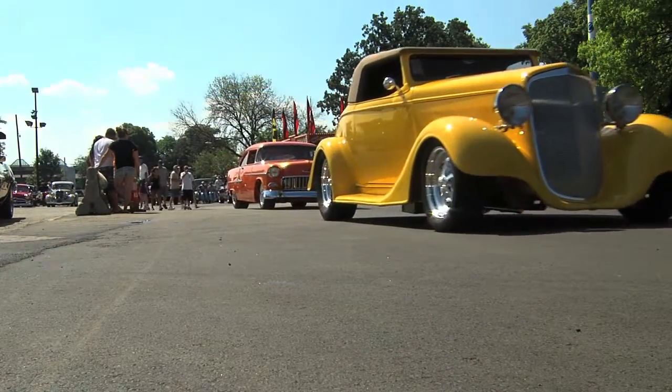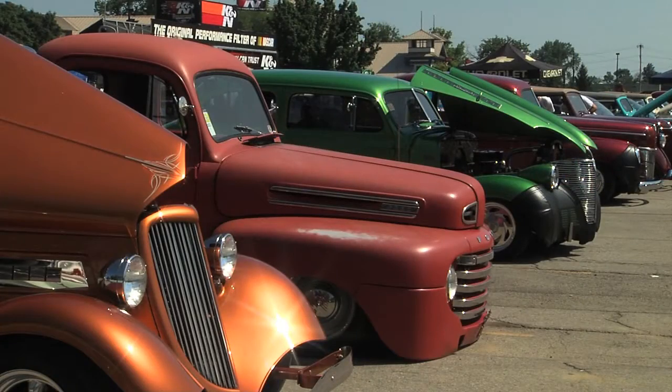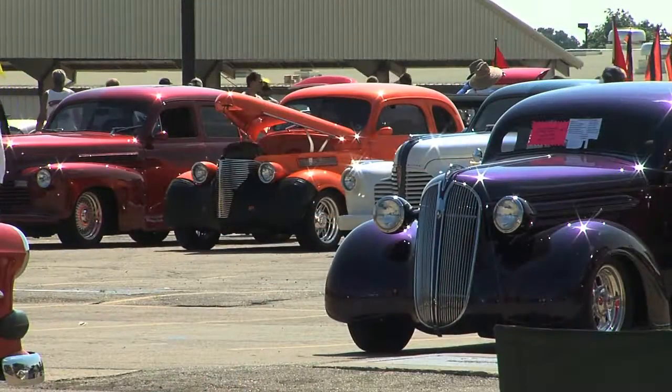It always amazes me, the creativity that goes into building these customs and these hot rods. And if you want to see them — the best you'll see anywhere in the United States — go to any Good Guys show. An absolute blast today here in Columbus at the Good Guys Nationals. I'm Jeff Phelps. We'll see you next time on Cruise In, presented by RK Motors Charlotte.